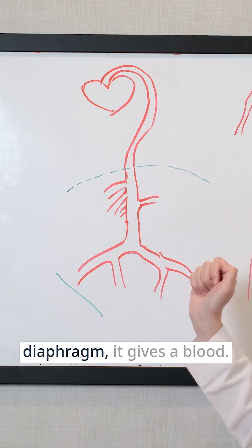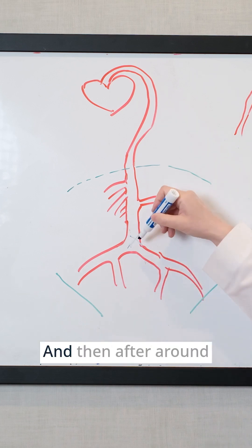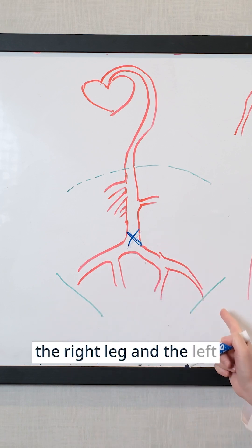Once it comes below the diaphragm, it gives blood flow to the gut, to the kidneys, and then right around here is your belly button. After around the level of your belly button, it splits to go to the right leg and the left leg.